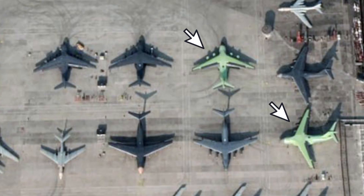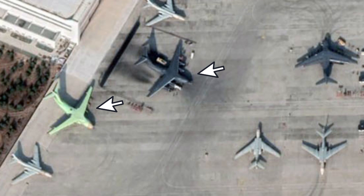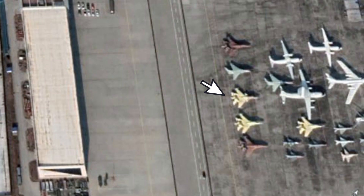The latest photos also reveal that a few Y-20 large-sized transport aircraft are being fitted with the latest Chinese WS-20 turbofan engines, a much better power option compared to the Russian-made D-30 engines. Additionally, some H-6 bombers and J-11 fighters can be spotted, along with other military aircraft parked at the testing facility.